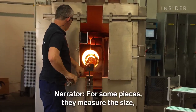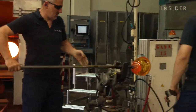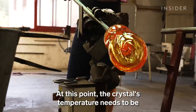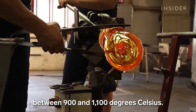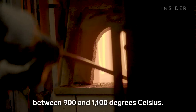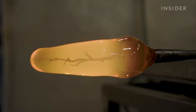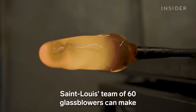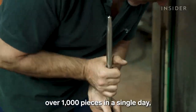For some pieces, they measure the size, shape, and thickness by eye. At this point, the crystal's temperature needs to be between 900 and 1,100 degrees Celsius. If it cools too fast, it could shatter. Saint Louis's team of 60 glassblowers can make over 1,000 pieces in a single day.